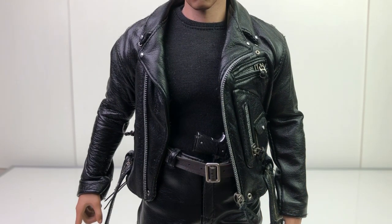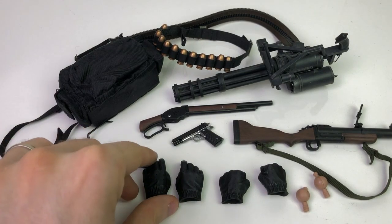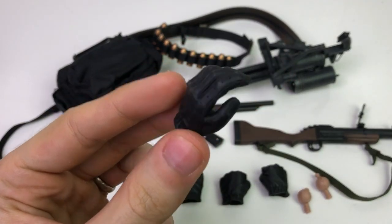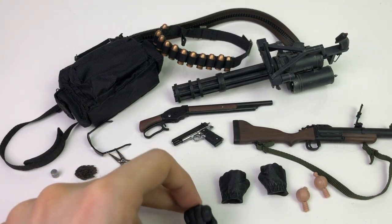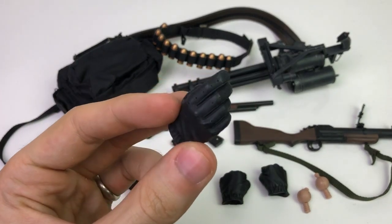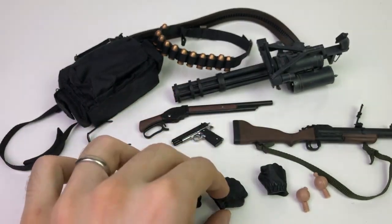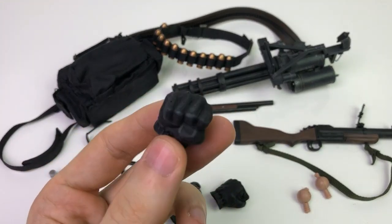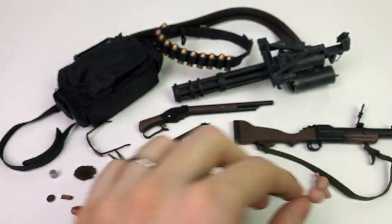Here's everything that comes with the T-800 — it's a great amount of stuff, everything you'd want with a T2 Arnold figure. Starting with the hands: he comes with two somewhat relaxed hands, left and right, and two fists, plus the wrist pegs.